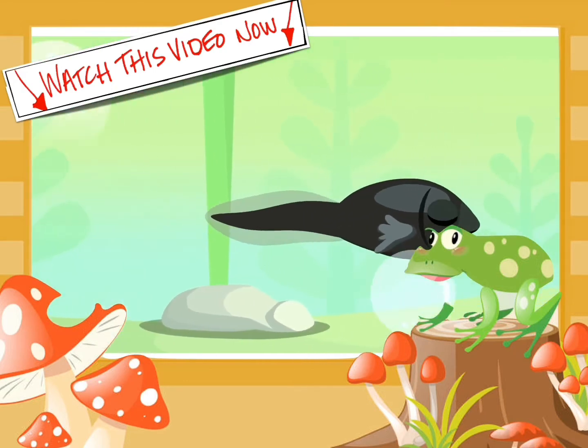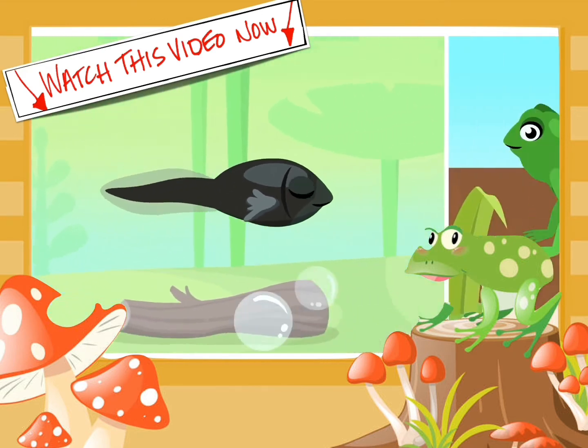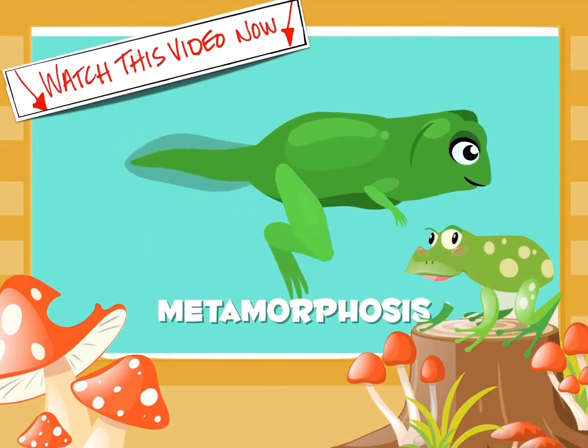Did you know that amphibians are the only vertebrates that are born with a tail and live in the water? When they get bigger, they grow four legs and live on land. This change is known as metamorphosis.